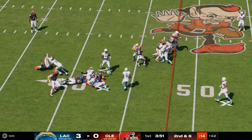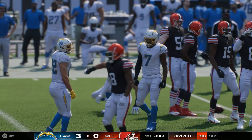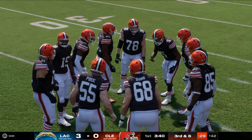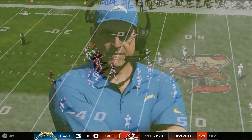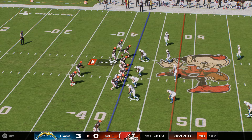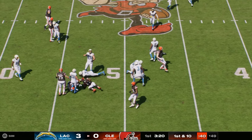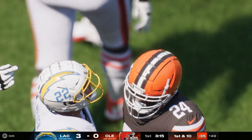Coming right, this is Chubb on the toss — looking for a crease, can't find one, stopped at the line of scrimmage. No gain on the play, so they're left with a third down and six. He couldn't get the edge there — it wasn't sealed. Sometimes the defensive guys win the edge battle, and when they do, there's no place for the running back to go — especially for offensive linemen trying to get out ahead. With their footwork and speed, it was negligible on that play. No gain at all for the offense.